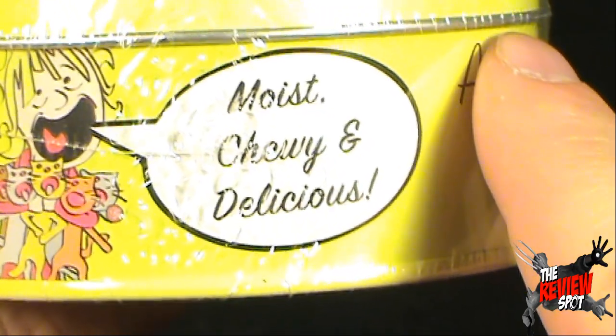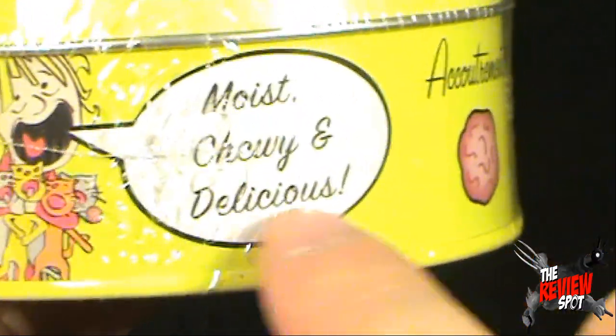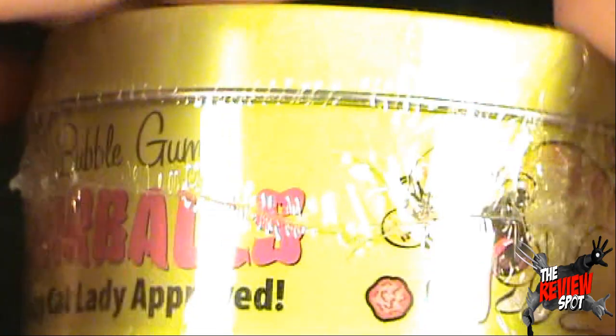But she's screaming as she's holding her cats tightly. 'Moist, chewy, and delicious!' On the side there, we've got one of the cats — same cat that's on the top, actually.